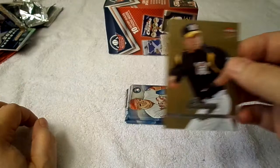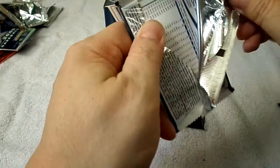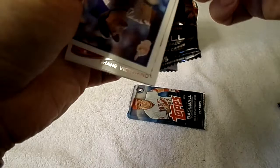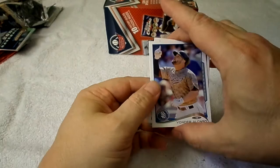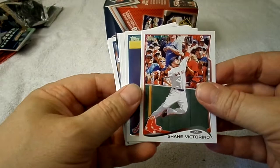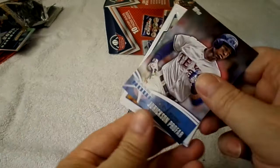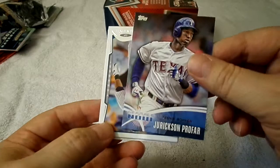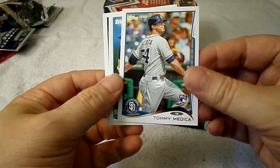Last two packs are 2014 Topps Series 1. These are not hobby packs — you'd see an H on there if they were hobby packs. Yonder Alonso, Shane Victorino, Jason Heyward, Darwin Barney, Howie Kendrick, Juan Lagares, Jrickson Profar Futures Now card, Zoilo Almonte, Jarrod Dyson, Tommy Medica rookie card, Matt Joyce, Vernon Wells.